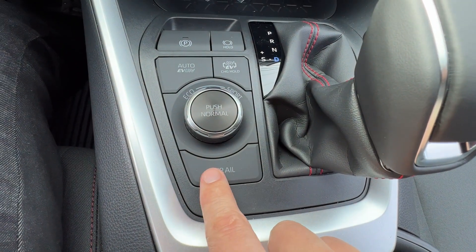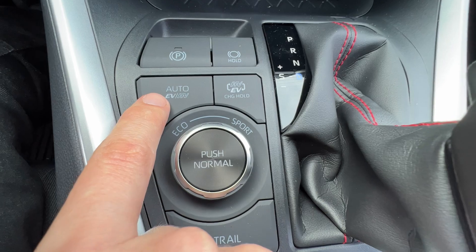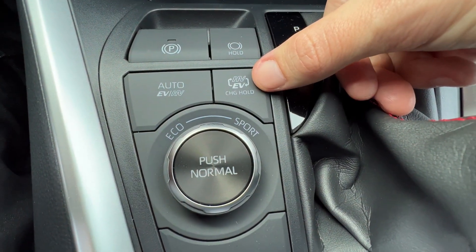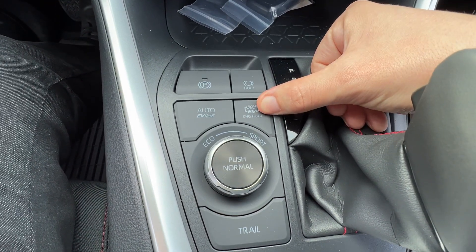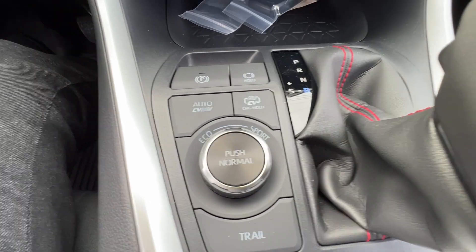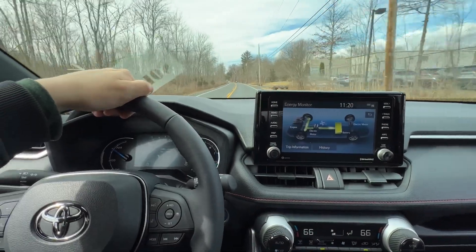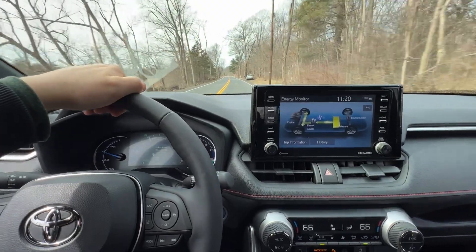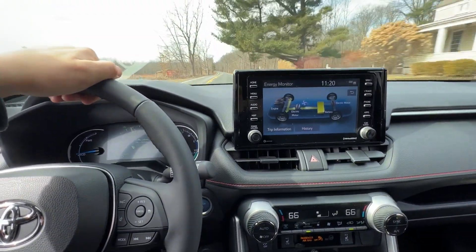Trail mode is only really necessary for gravel trails. The Auto EV/HV button lets you choose between keeping the engine off (EV) or staying in hybrid mode. Holding the EV button engages charge hold mode — this keeps the engine on to charge the battery ahead of time when you'll need that electric range. In Eco mode at about 30% throttle, the EV max speed is 84 mph. Driving at 55 mph, the engine hasn't even come on yet because it's in Eco mode.